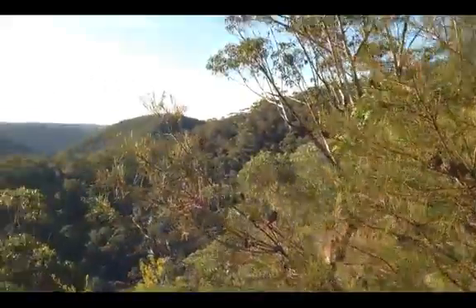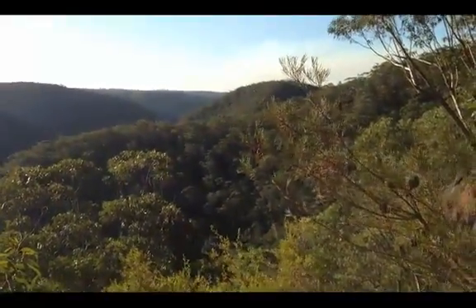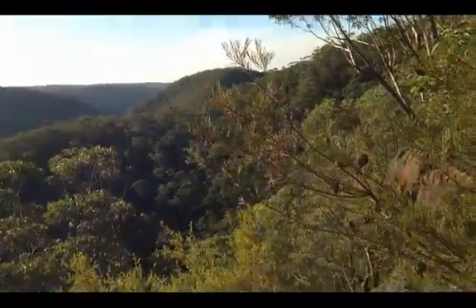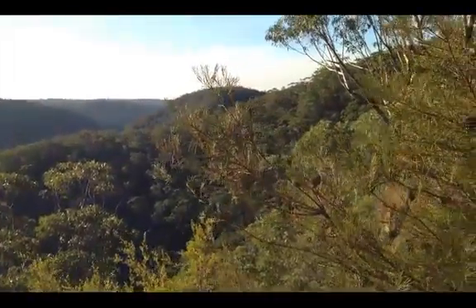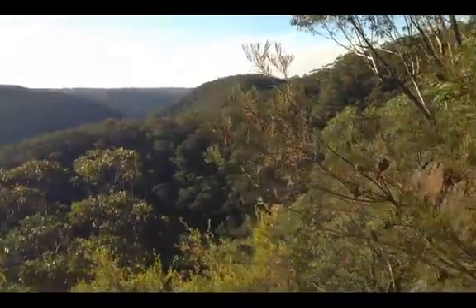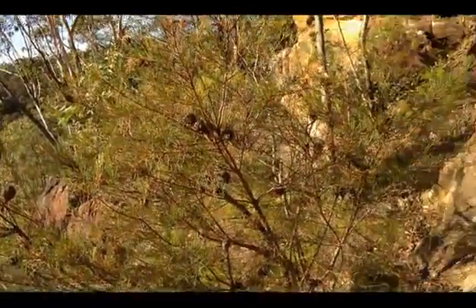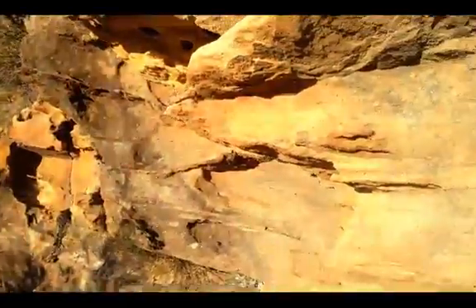Over there in the distance, you can see some smoke. That's the ongoing Blue Mountains bushfires at Lynxview Road that you guys will have been hearing so much about, and some of you may have even had experience of. I'm going to get myself back up the rope, and I'll see you back up the top.